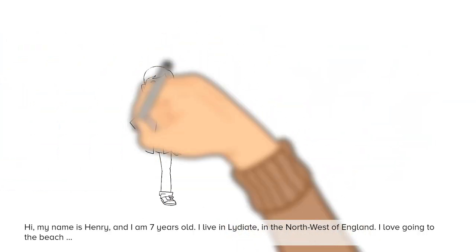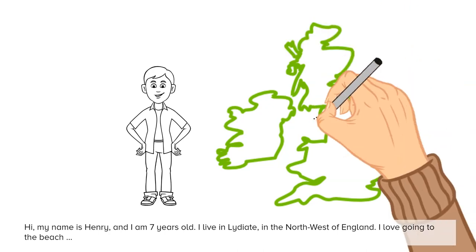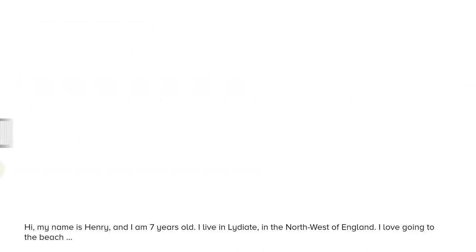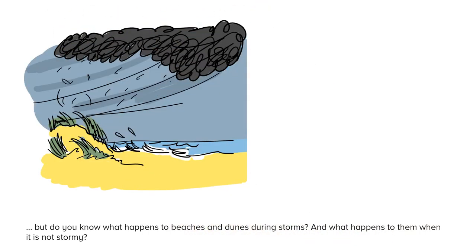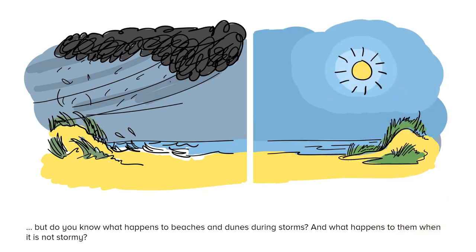Hi, my name is Henry and I'm seven years old. I live in Lydiot in the northwest of England. I love going to the beach, but do you know what happens to beaches and dunes during storms, and what happens to them when it is not stormy?